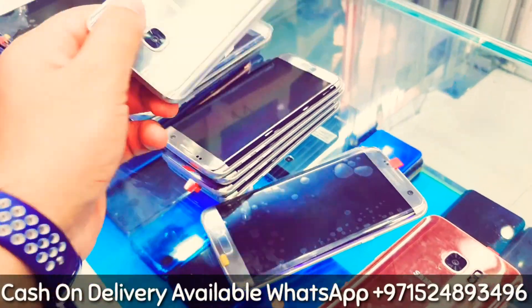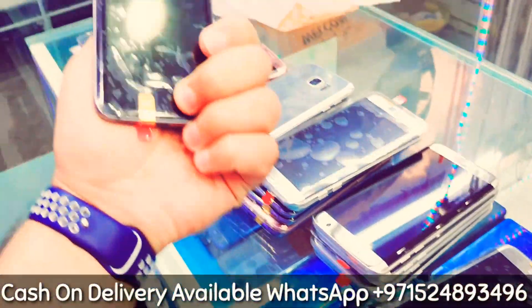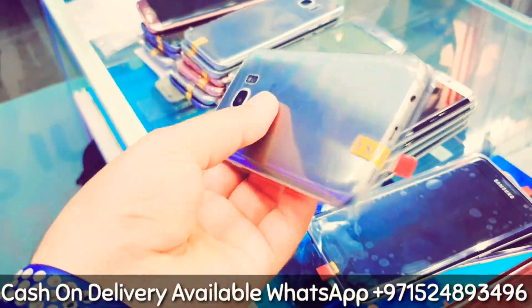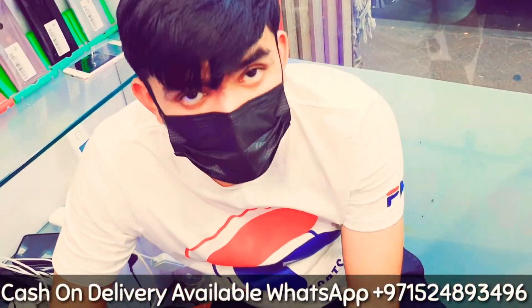Pink color, rose gold, silver, blue color, and black. All clean — without any scratch, without dent, and the plastic is still on, so it's clean. This man is checking them one by one.